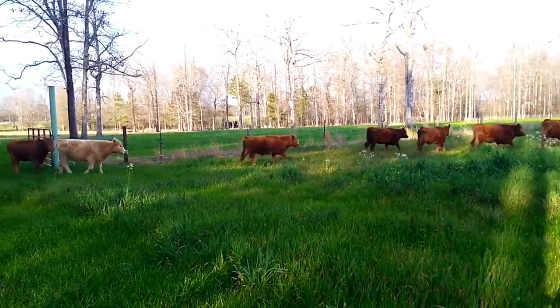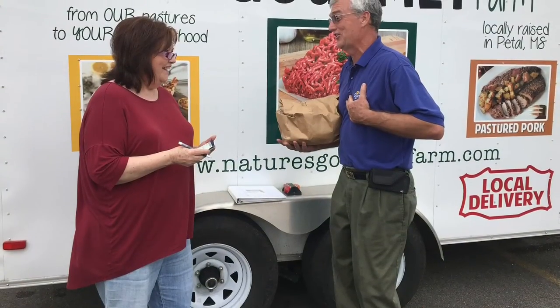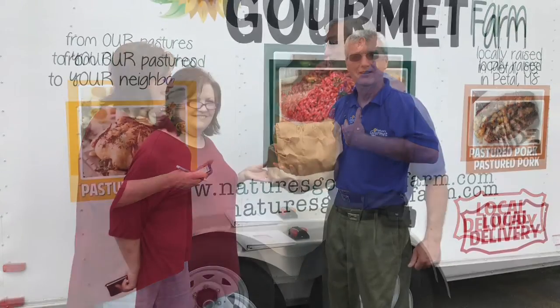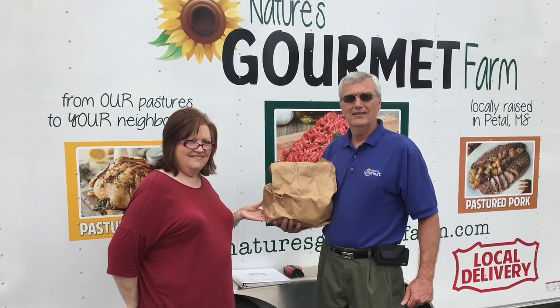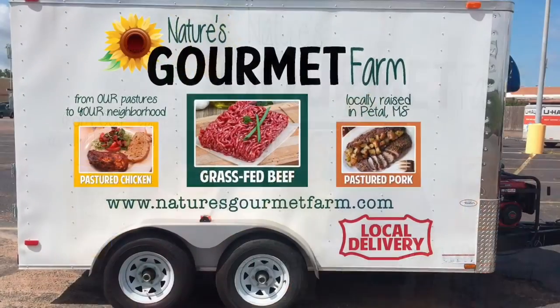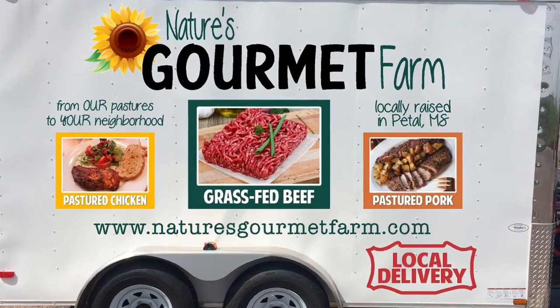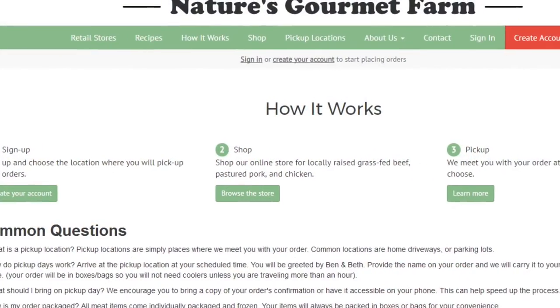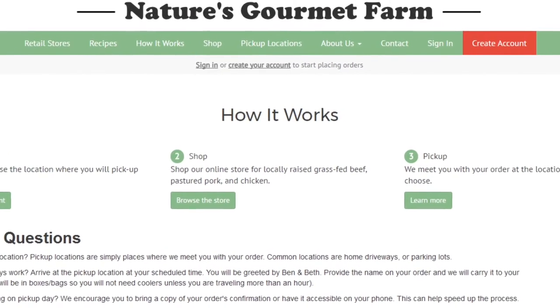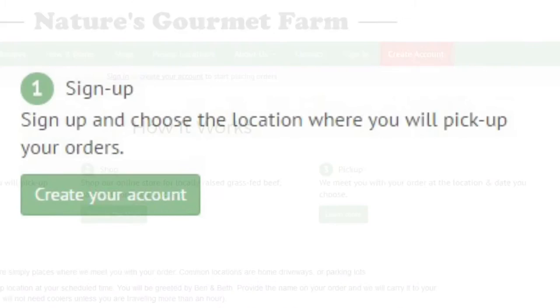Convenience is often the number one barrier for customers buying direct from the farm. Many customers have also expressed interest in smaller quantities as they do not have large freezers like in the past. That's why we are evolving our business from strictly a bulk order custom process model to a model that includes small bundle selections and individual cuts with local delivery to your neighborhood. So how does this work? Right here on our home page we describe three steps. Number one: